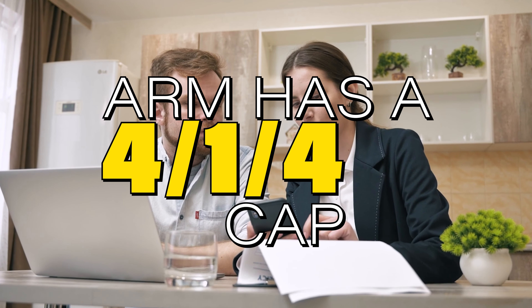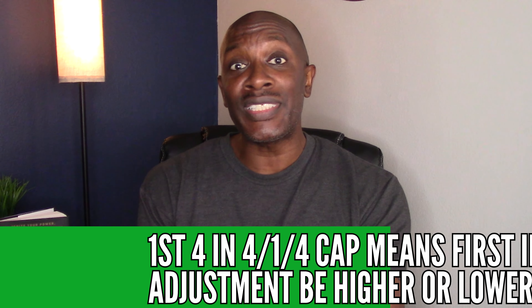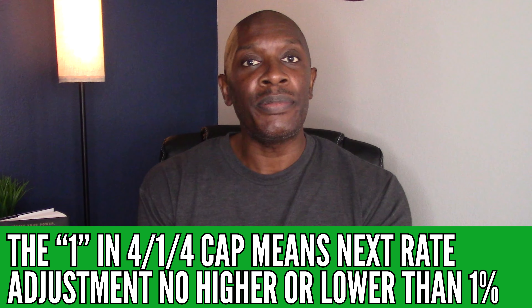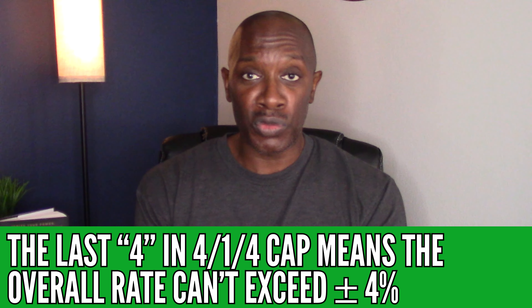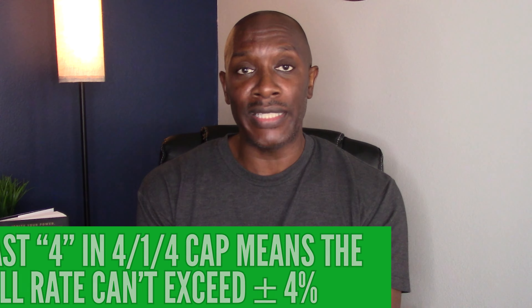Normally you will see something like a 4-1-4 cap. So you may have a 7/1 ARM with a 4-1-4 cap, which means in the first initial rate adjustment the interest rate cannot go higher or lower than 4%. The next number, one, means subsequent adjustments can go no higher or lower than 1%. And the last number, four, means that over the life of the loan the interest rate can go up or down no more than 4% in any direction.